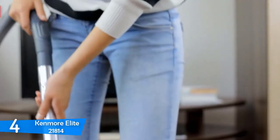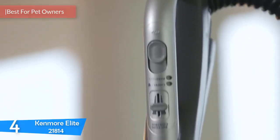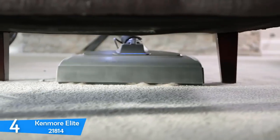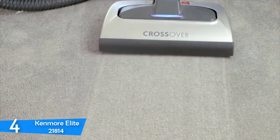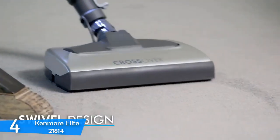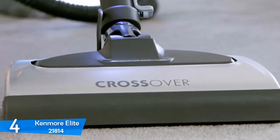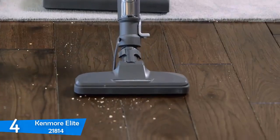At number four, it's the Kenmore Elite 21814. The Kenmore Elite 21814 is an all-rounder bagged vacuum cleaner, proficient in cleaning every surface from hardwood to high-piled carpets. Also included is the pet power-mate attachment that makes it the ideal vacuum cleaner if your house has a pet. With lots of suction power and easy maneuvering, it's a good mid-range vacuum cleaner that punches above its weight. It will easily remove all unwanted pet hair with its motorized pet power-mate attachment, getting easily into corners and thick carpets. Besides pet hair, with its HEPA media filter, it removes microbial dust, pollutants, and allergens, providing a safe environment for allergy sufferers. It's also certified by the Asthma and Allergy Foundation of America.